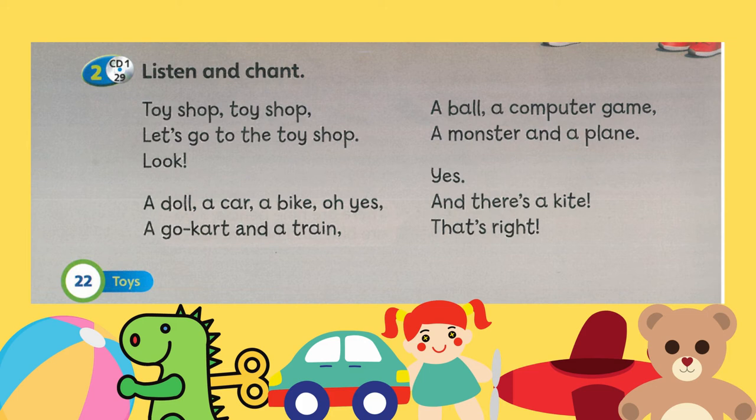Now I will play the chant for you. Point to the words as you listen. Student's book, page 22, listen and chant. Toy shop. Toy shop. Let's go to the toy shop. Look. A doll. A car. A bike. Oh, yes. A go-kart. And a train. A ball. A computer game. A monster. And a plane. Yes. And there's a kite. That's right.